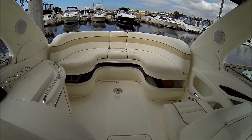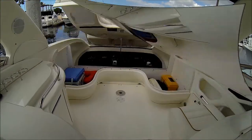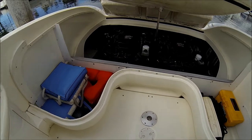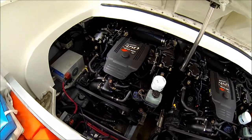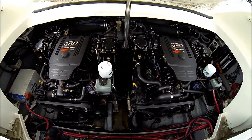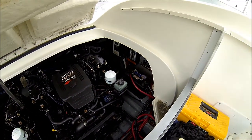Engine access is nice and easy — we have a hydraulic lift. Under the U-shaped seating we have additional storage and easy access to these 350 MPI mags. We see we have our battery charger, and the risers and manifolds on these have recently been replaced. Got a clean engine compartment.